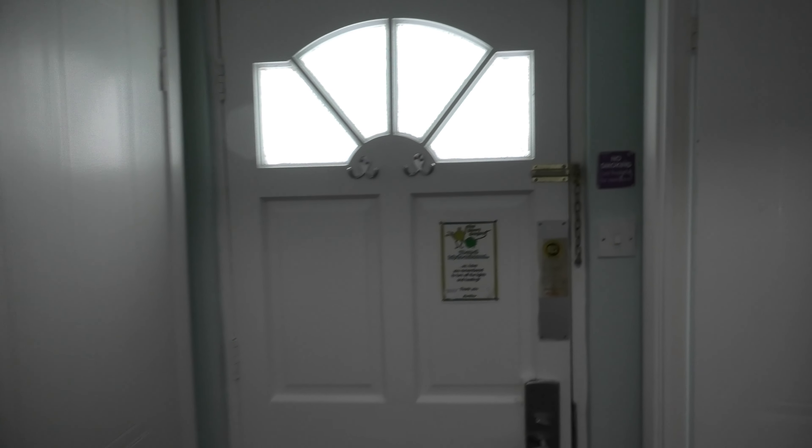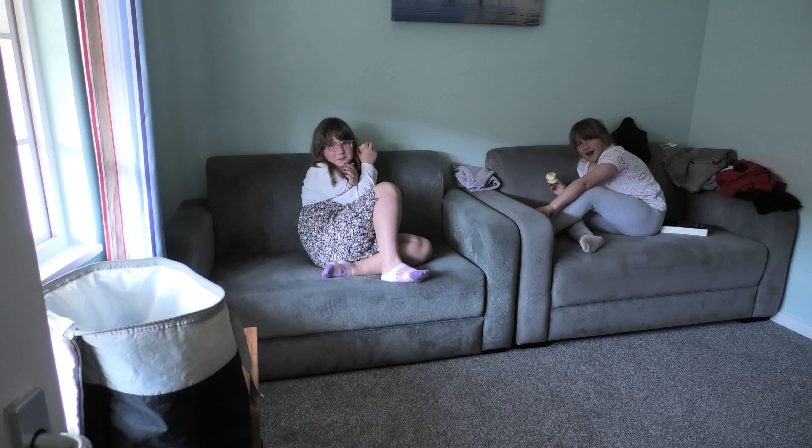And yeah the shower's a bit knackered. Anyway, there's a step there. This is the living room.